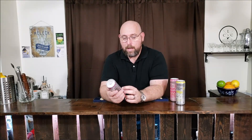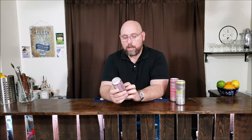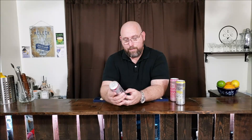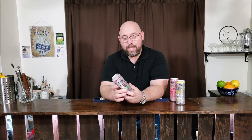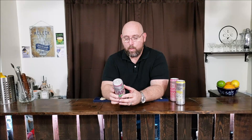So the Spiked Seltzer from Smirnoff — as they say here, it's a flavored beer. On the can, it's a premium malt beverage with natural flavors. This is the cranberry lime premium malt beverage plus natural flavors. 4.5% ABV and 12 ounces. For the nutritional information on the back, one can is a full 12-ounce serving, and there is one gram of carbs.